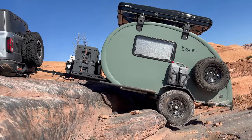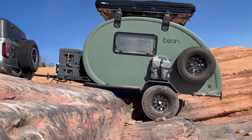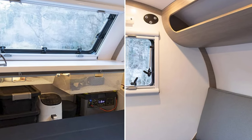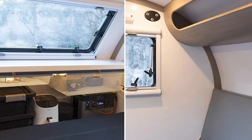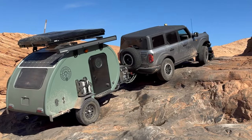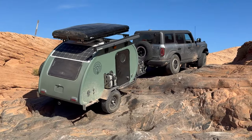Now, they say size doesn't matter, but when it comes to off-roading, it definitely does. The Beanstalk 2.0 is as rugged as that friend who insists on ordering the spiciest dish on the menu, with its 2,000 pound HD suspension and 15 inch wheels. This bad boy is ready to conquer trails that even your GPS doesn't know exist.